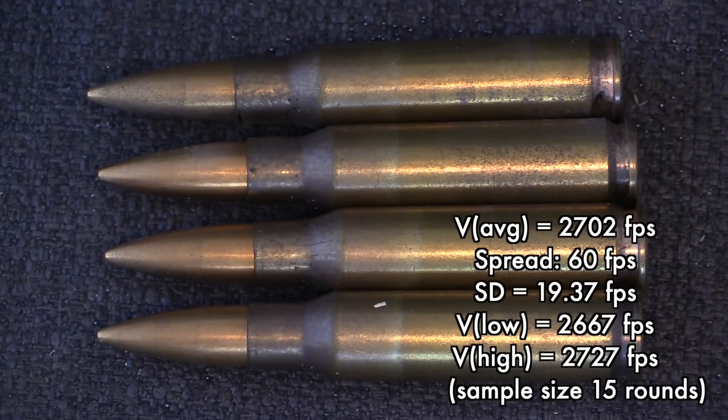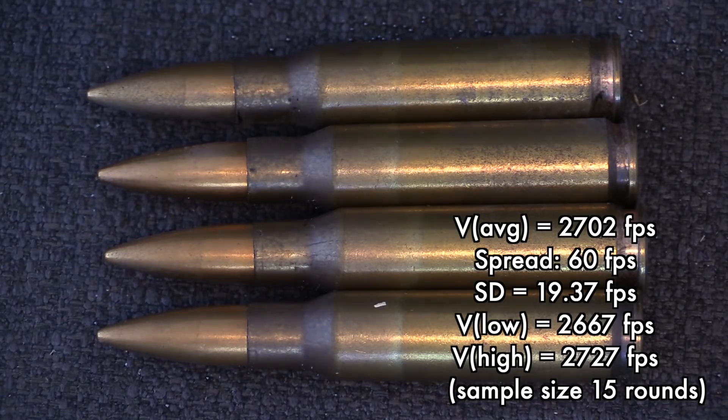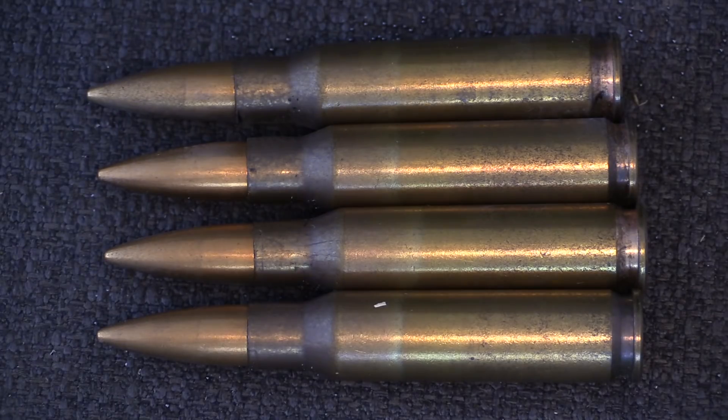As for velocity, our 15 rounds averaged 2,702 feet per second, with a standard deviation of 19.37 and a maximum spread of 53 feet per second. That's not extraordinary, but it's not bad. The requirement for American M80 ball is a maximum standard deviation of 32, which this easily comes in below. I will also point out that this ammunition does have slightly hard primers — obviously within spec for the Mauser to successfully detonate — but I have had other firearms where it caused occasional light strikes relative to other ammunition. So this is on the hard end of a NATO-spec primer.